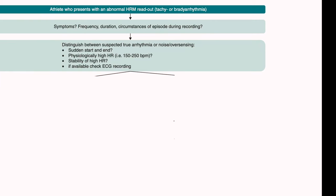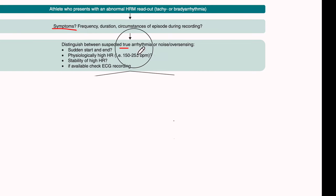The first situation is when an athlete presents to the doctor because there is an abnormal reading by the heart rate monitor — either bradyarrhythmia or tachyarrhythmia. Here we need to confirm whether there are symptoms or it's just an abnormal reading from the device, and whether the symptoms correlate with the reading or not. The most important point is to distinguish a true arrhythmia from noise, mostly in a PPG device.